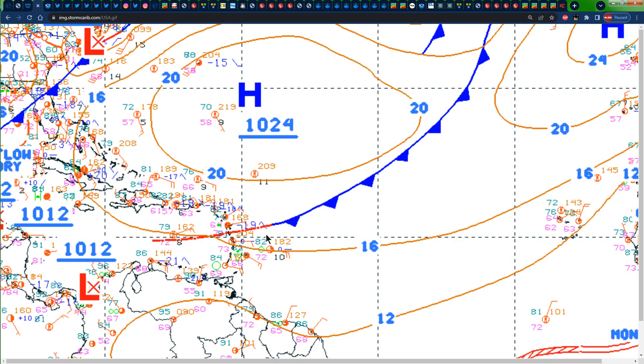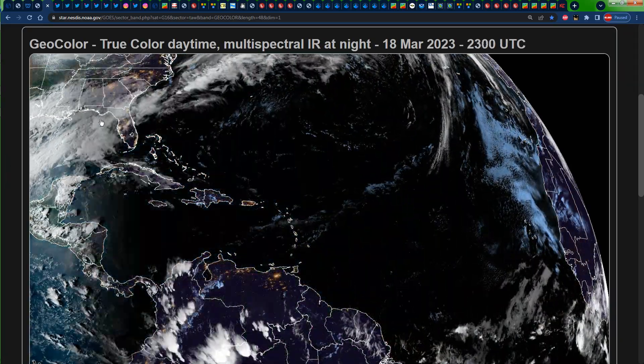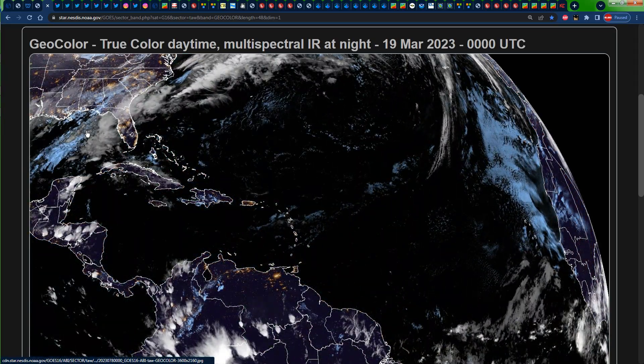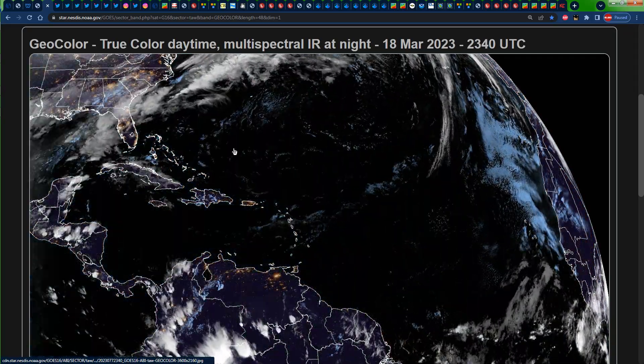To the north of the eastern Caribbean we can see a high pressure ridge sending some amount of easterly trade winds across the main development region into the Caribbean. Looking at the visible satellite images before the sun went down, we can see clouds across portions of the southern and eastern Caribbean associated with that cold front, bringing some overcast skies and showers to those areas.